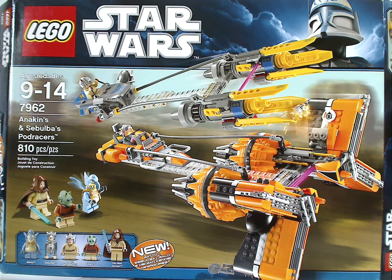Well hello everyone, Dillian here. Happy Throwback Thursday, and the rotation leads us to a LEGO Star Wars review, and this one's on Anakin and Sebulba's Podracer from 2011.